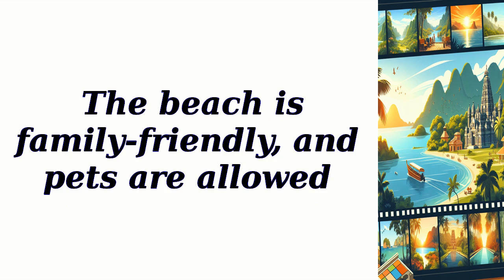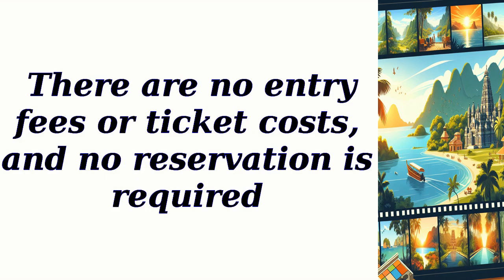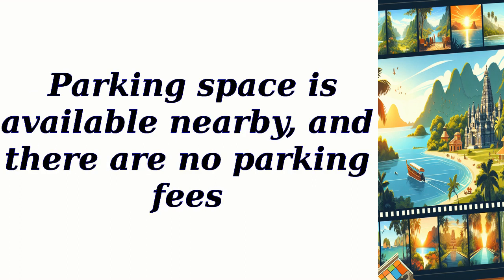The beach is family-friendly and pets are allowed. There are no entry fees or ticket costs, and no reservation is required. Parking space is available nearby, and there are no parking fees.